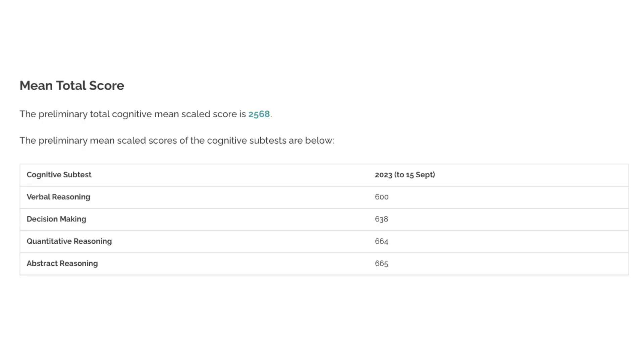Here is the first four section per-section breakdown. You can see that for a second year running, abstract reasoning has overtaken quantitative reasoning — again, these are preliminary so they may change. Verbal reasoning also seems slightly higher this year than it typically ends up being.